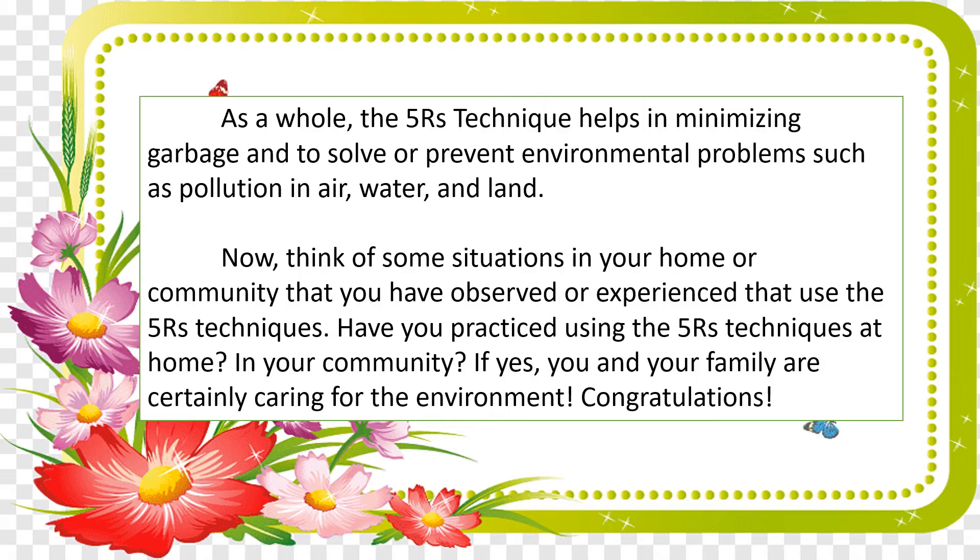As a whole, the Five R's technique helps in minimizing garbage and solving or preventing environmental problems such as pollution in air, water, and land. Now think of some situations in your home or community that you have observed or experienced that use the Five R's technique. Have you practiced using the Five R's at home? If yes, you and your family are certainly caring for the environment — congratulations!